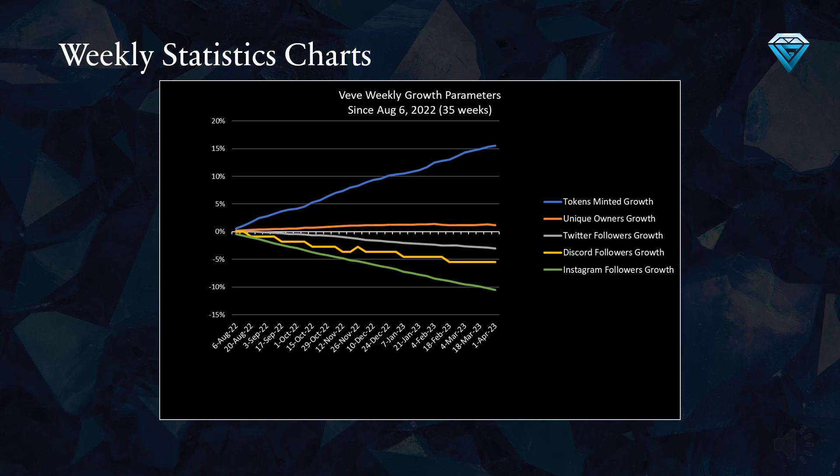This chart illustrates Vivi's growth parameters over the last 35 weeks. Tokens minted, represented by the blue line, have increased by 15.5%, while unique owners have grown by nearly 1.2%. Unfortunately, Twitter followers have decreased by 3%, Discord followers have dropped by 5.5%, and Instagram followers have declined by 10.5%. Overall, the only positive growth is in tokens minted and unique owners, with token minting growth far surpassing unique owners' growth. Conversely, all social media metrics have experienced negative growth during this same period.